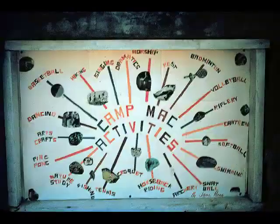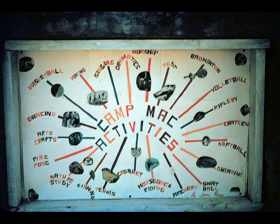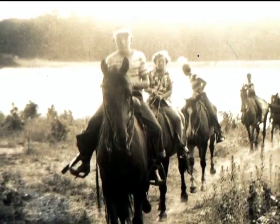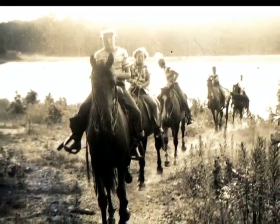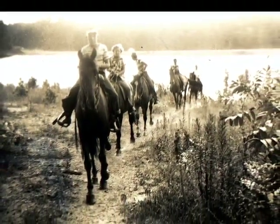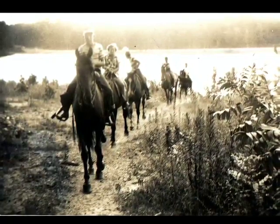Let's look at some of the activities in the early years at camp. Horseback was always popular, and here we have a picture of the first horses at camp. There were four horses for campers and one of the counselors rode the lead horse. Now there really was no barn, just a mule barn over there on some property my father had bought.